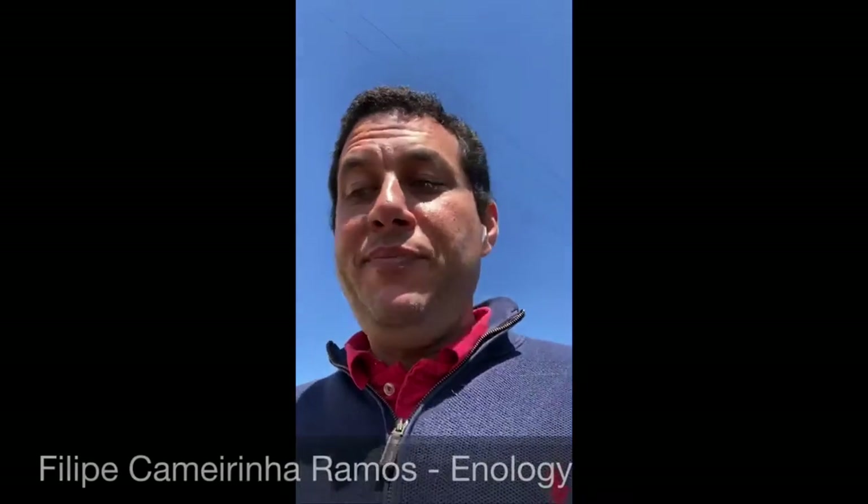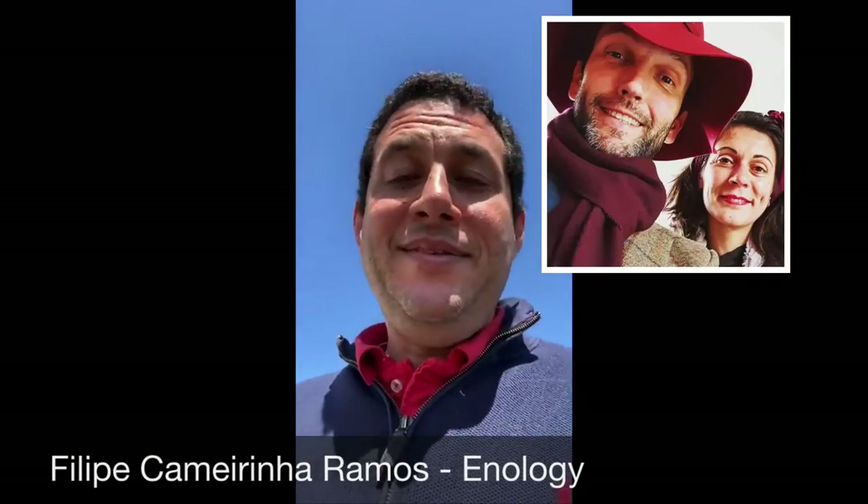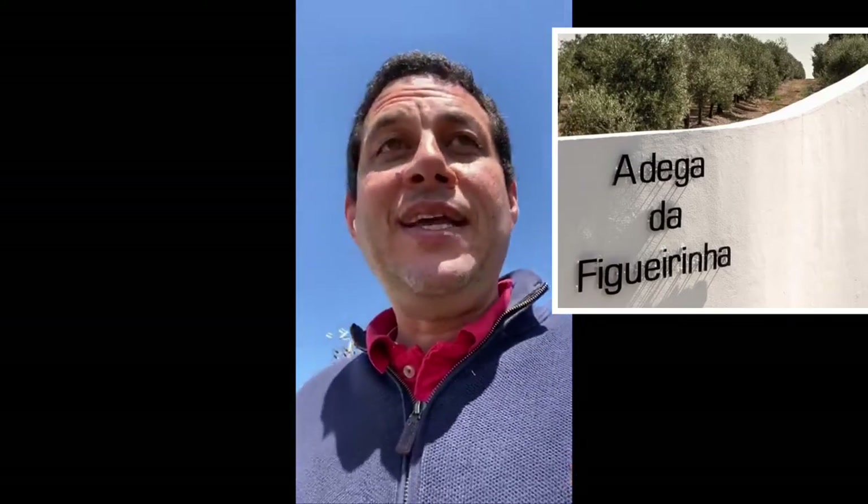Hello, my name is Filip. Marta and Kevin asked me to do a video explaining and showing you some things about Herdade Figueirinha.